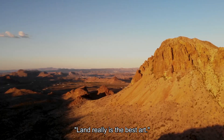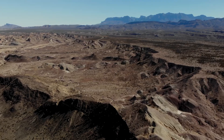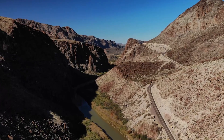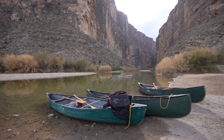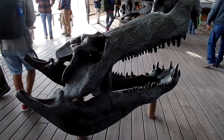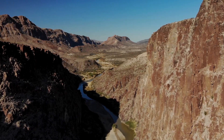Andy Warhol said, 'Land really is the best art,' and it is clear that Big Bend National Park is the perfect canvas for beautiful landscapes of natural perfection. With so many great activities that will set your Big Bend trip apart from the rest, you will dream of returning to this paradise until you can make it a reality.